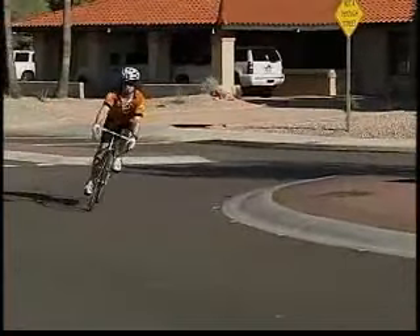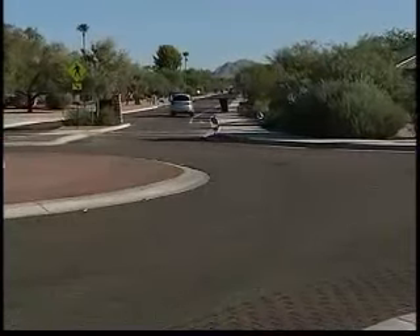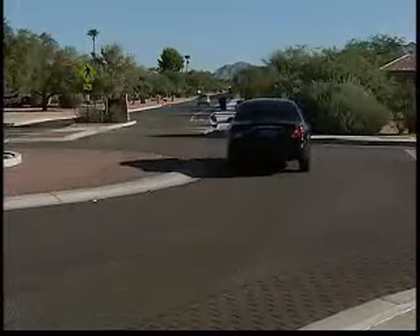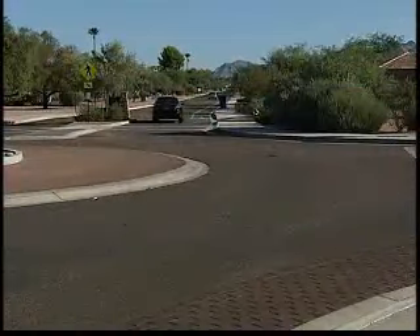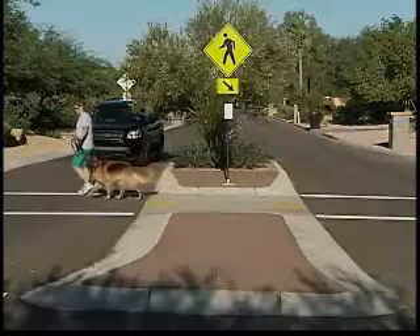Residential roundabouts are also quieter and more environmentally friendly since cars are not stopping, starting, or idling waiting for a signal change or another vehicle to pass through a four-way or two-way stop. In fact, once a roundabout is installed in a neighborhood, the majority of residents are pleased with the design and the improvements they made to the area.